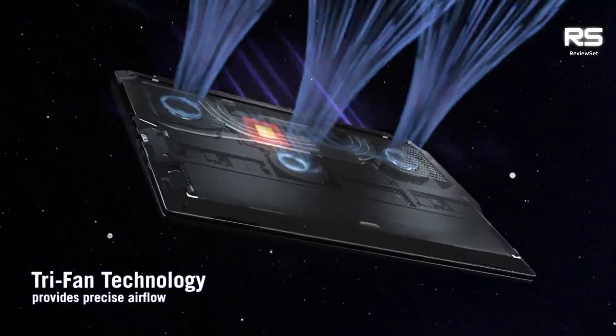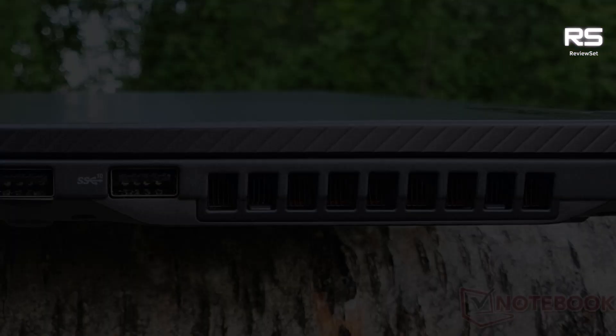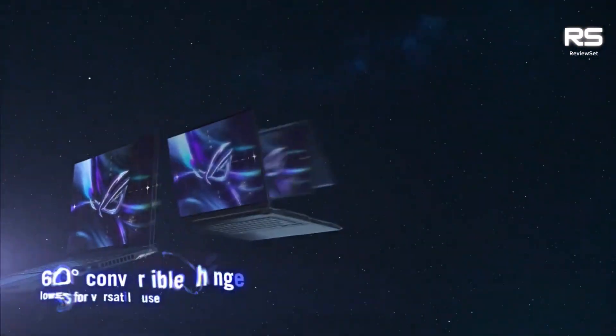The Asus ROG Flow X16 is an excellent gaming laptop that is perfect for gamers who want a powerful and versatile device. It is well designed and packed with features, and it is sure to please even the most demanding gamers.